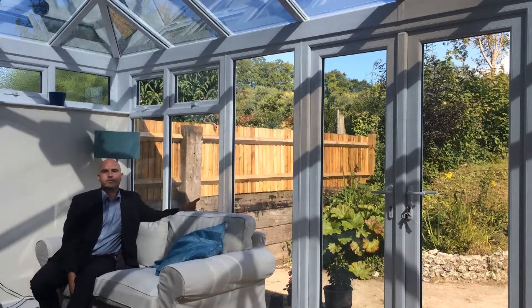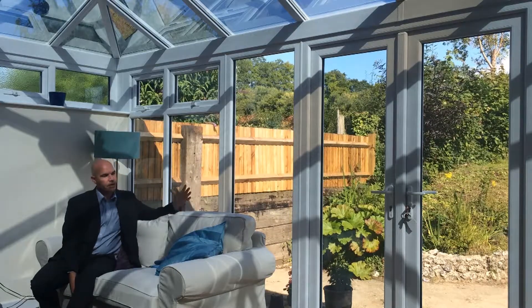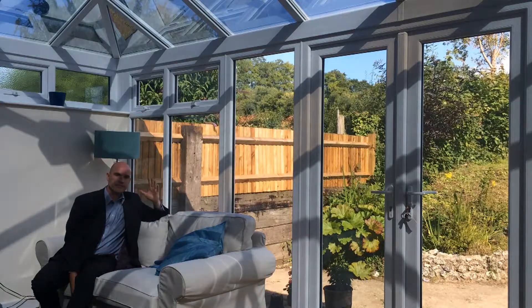If this side glazing was south-, east- or west-facing, it would be very uncomfortable to sit here with the sun coming through and the infrared heat hitting the back of my bald head.